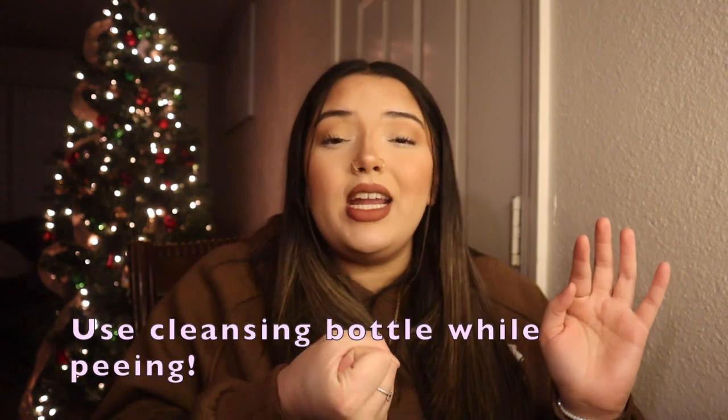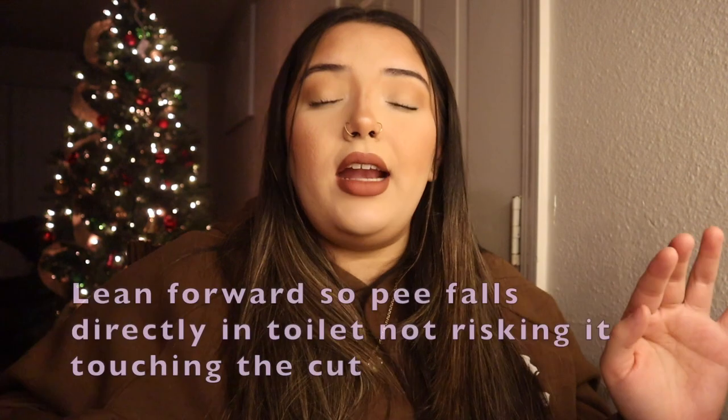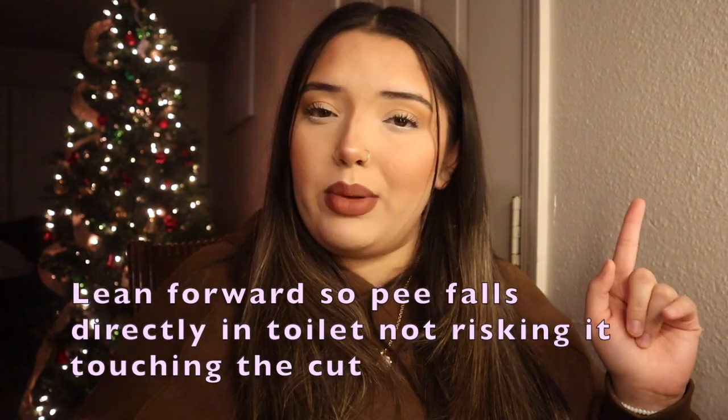A tip specifically for those who tear: whenever you pee, it's going to burn. My tip is to fill your cleansing peri bottle up before you sit down to pee. I know sometimes you're rushing because you're about to go, but I definitely recommend spraying the cleansing bottle while you're peeing and going up on your tippy toes. That is 100% a lifesaver — it doesn't burn as much and it hurts a lot less.